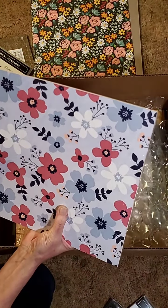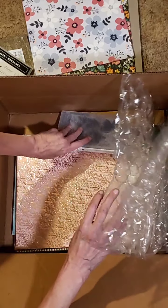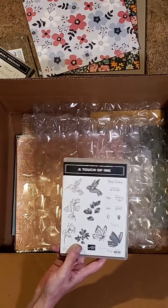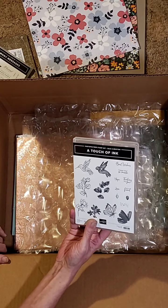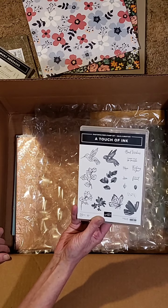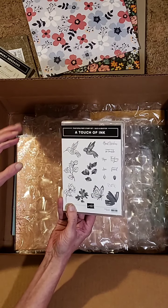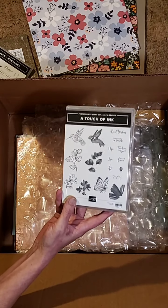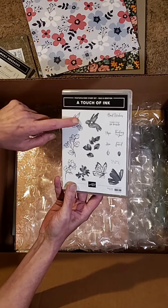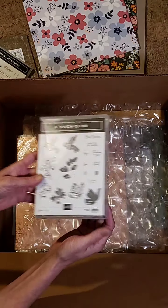Kind of like a light smoky blue, white, some of the pinks, more light blue — kind of like a balmy blue. This is a Sale-a-bration set — Touch of Ink, free with $100 purchase, and this is in the Sale-a-bration catalog. You've got beautiful watercolor-y type butterflies — you could stamp it and just color it with your Stampin' Blends or your watercolor markers. You've got a hummingbird, flowers, leaves, some sentiments — Best Wishes, Thinking of You. Very, very cute.